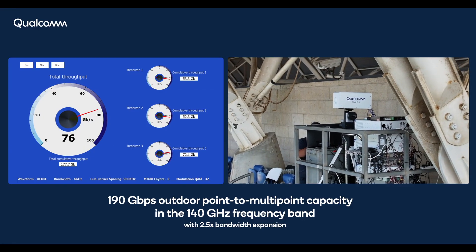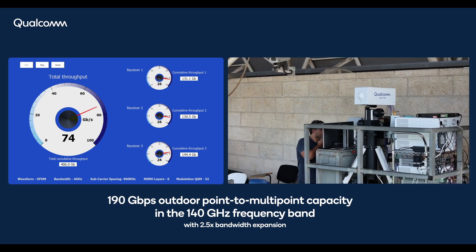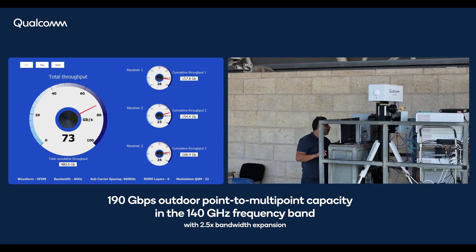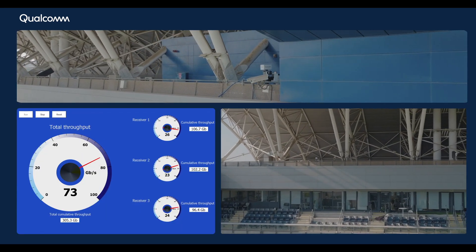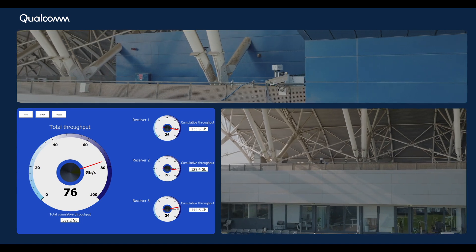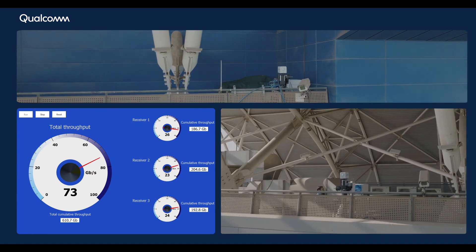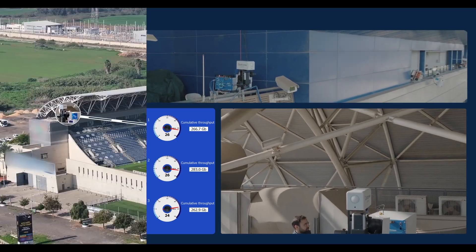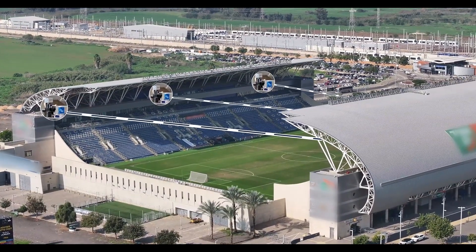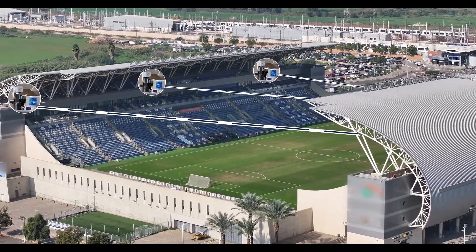The transmitter operates in the 140 GHz frequency band with 4 GHz bandwidth in a two-layer MIMO modem with a 32-QAM constellation. We achieve throughputs of up to 80 Gbps at a distance beyond 140 meters. The throughput can increase to 200 Gbps if bandwidth is expanded to 10 GHz, as demonstrated last year. The transmitted data serves three distant stations simultaneously and configures all three remote radios to cover different parts of the stadium.